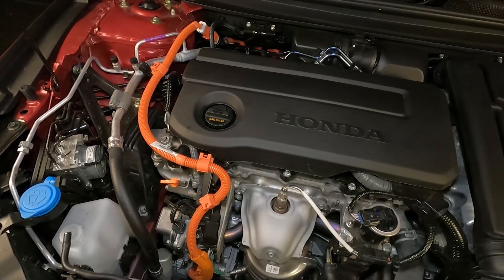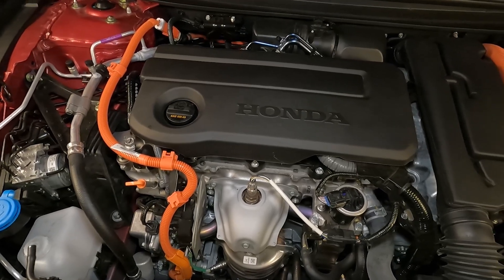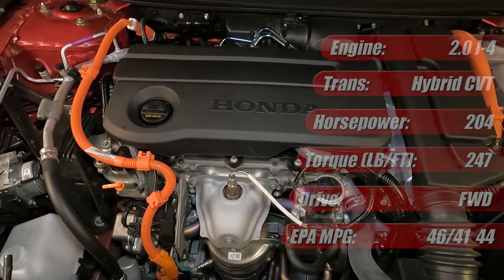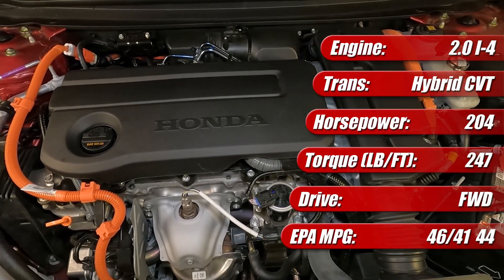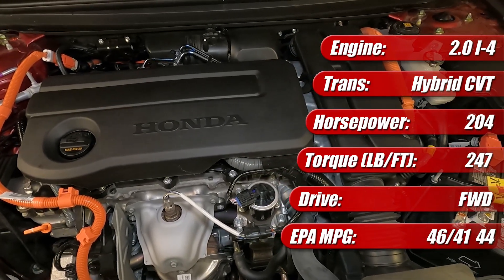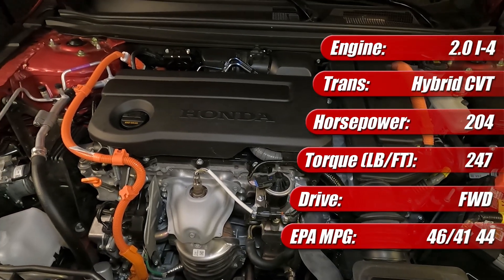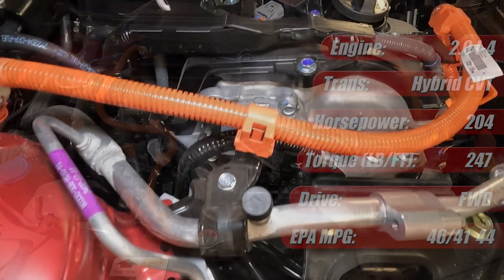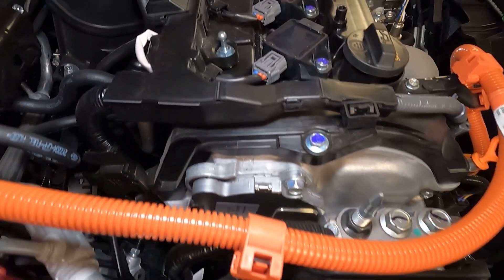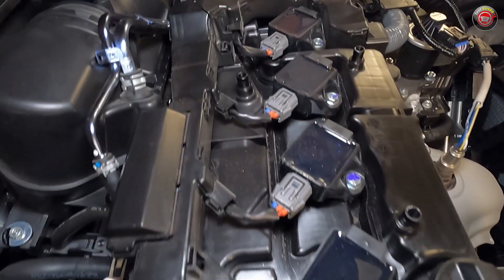The 2023 Honda Accord Hybrid features an all-new 4th generation 2-motor hybrid powertrain with 204 horsepower and 247 pound-feet of torque. In our test vehicle, it's rated by the EPA at 46 miles per gallon city, 41 miles per gallon highway, and 44 miles per gallon combined. The powertrain is comprised of an all-aluminum 2-liter Atkinson Cycle 4-cylinder engine with direct fuel injection and variable cam timing.